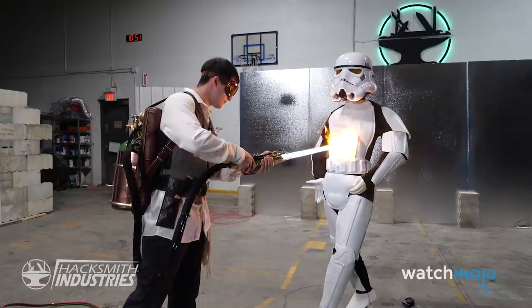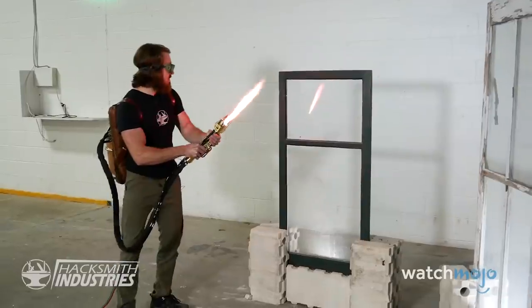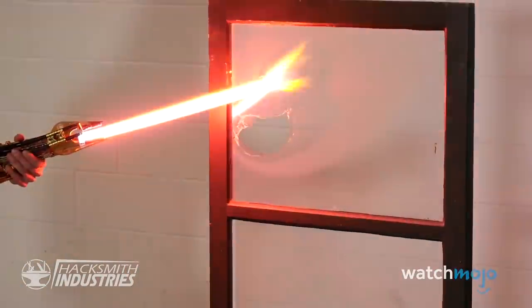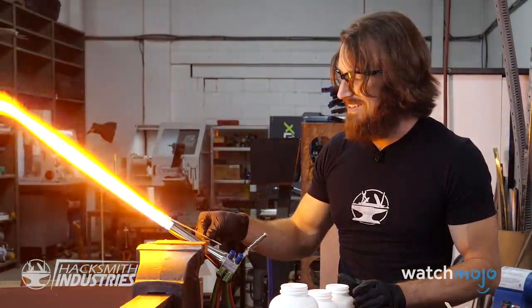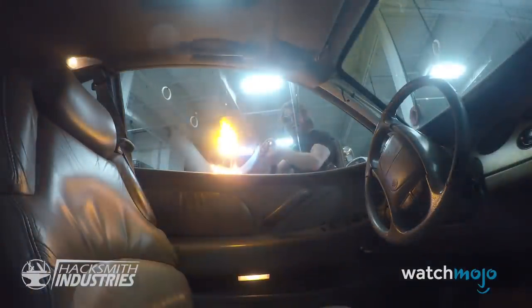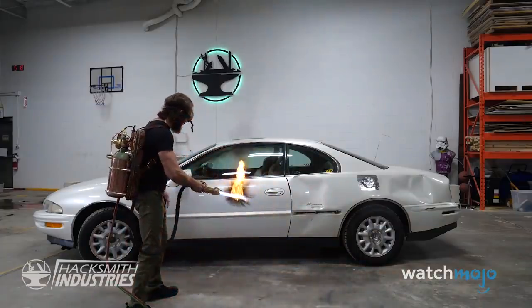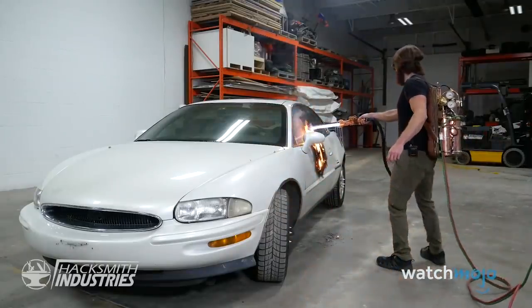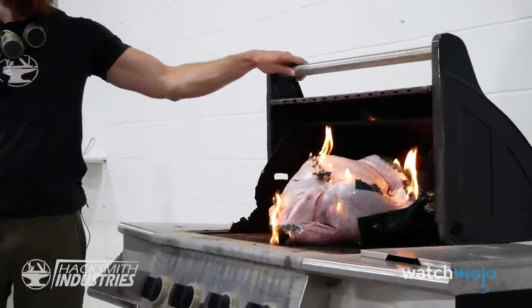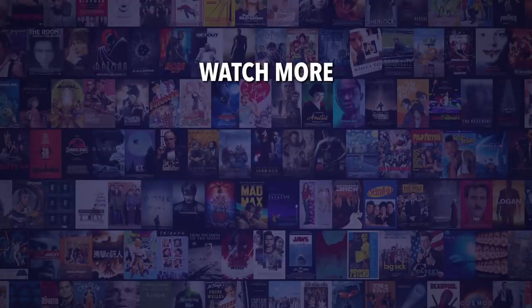With the 4,000 degree plasma lightsaber, Hacksmith can pretty much start calling himself a Jedi Knight. Upping the ante from their previous builds, this lightsaber has a retractable blade, the ability to change colors, and a steampunk design. Technically it's still a proto-saber with a power pack fueled by LPG, but this is Hacksmith's best looking lightsaber yet, not to mention the most powerful. It really puts those plastic sticks we grew up with to shame.